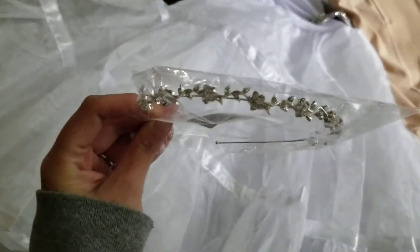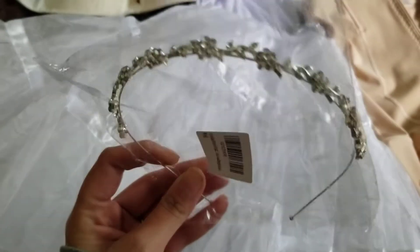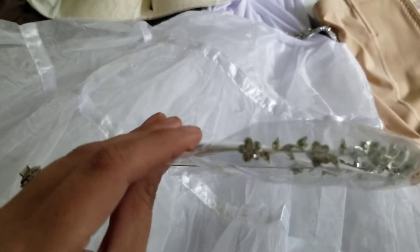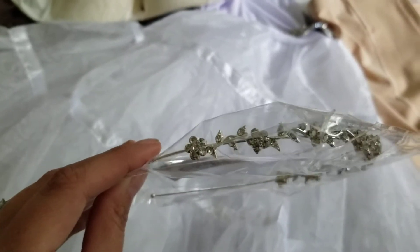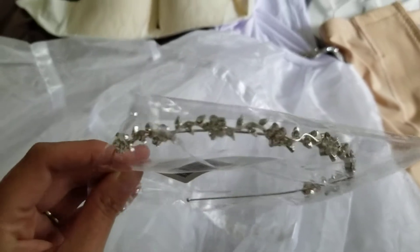I also got this off Amazon. This is my headpiece I'm going to be wearing. It doesn't pick up well on camera, but it's really sparkly — just a cute little headband for me to wear. So there's that.